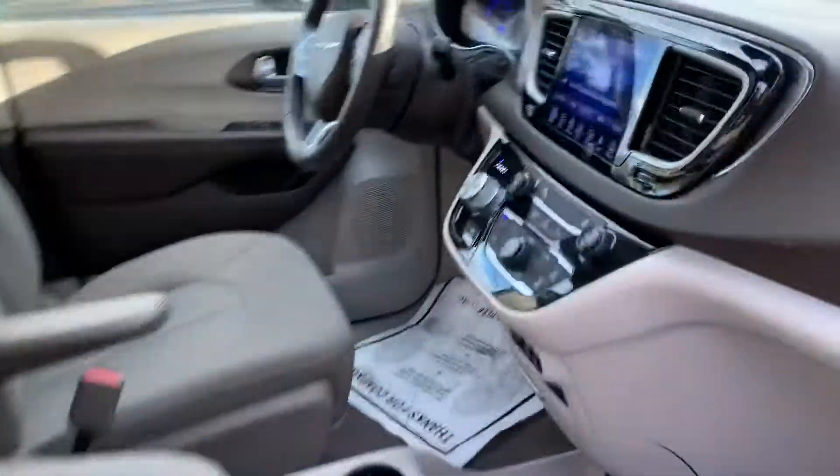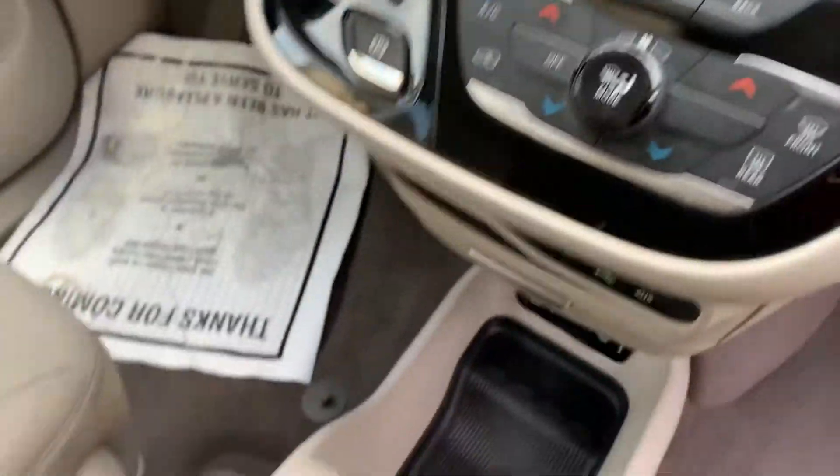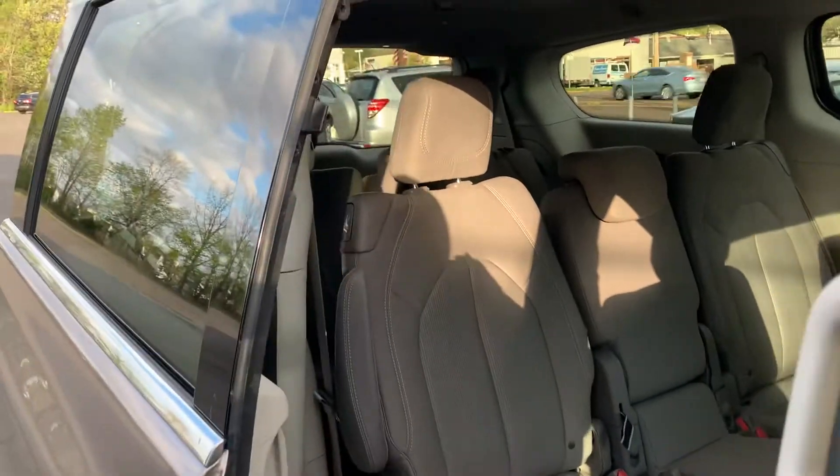Look at these seats. That's so much space — so comfortable. This thing's got the screen, it's got everything. It's got power doors.